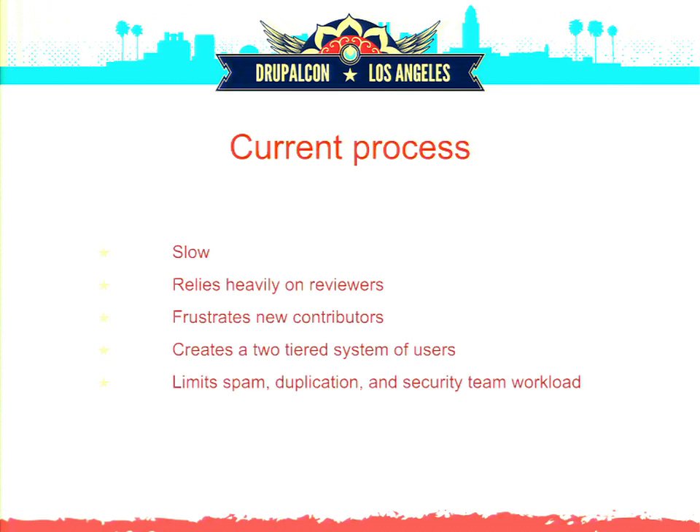This process discourages a lot of people and creates a two-tiered environment in the community — the haves and have-nots. People who've already been vetted get to join the club and do whatever they want, while people who haven't gotten in yet suffer. Older developers who've been around for a long time never had to get vetted, so it hasn't been a high priority for them to do anything about it.